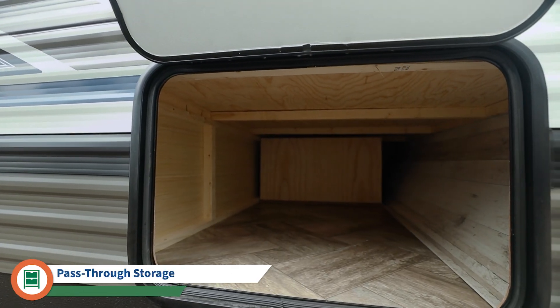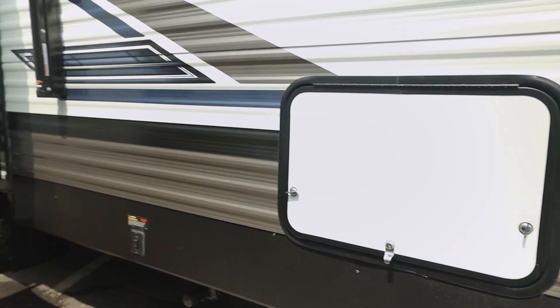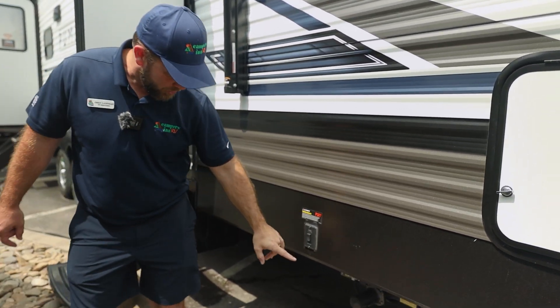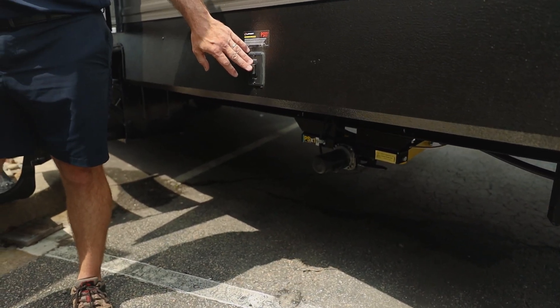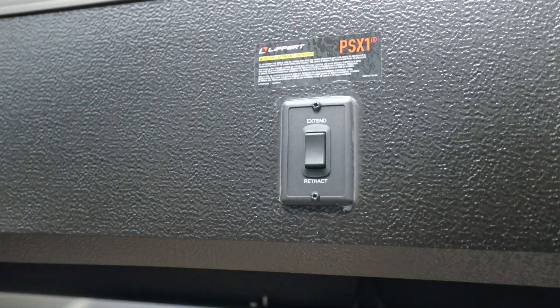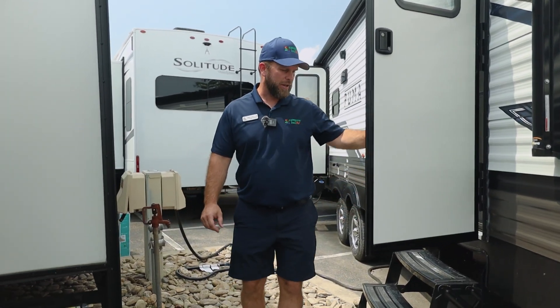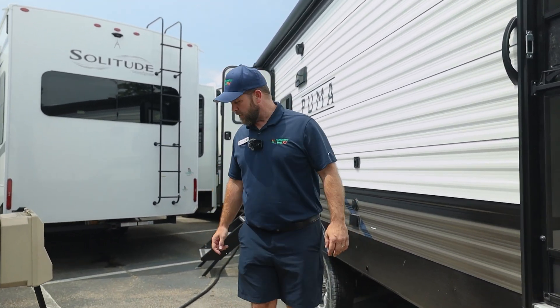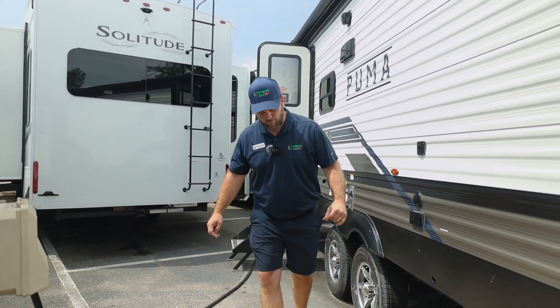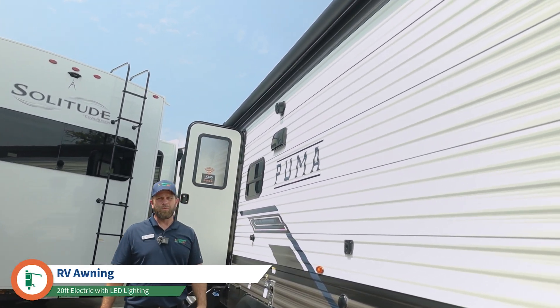A couple of nice features: you do have some under storage here as well as on the back side of the camper. Each one of these power stabilizing jacks are independently controlled — you have one here, another on the other side, and two on the back. It's a very nice feature for stabilizing and leveling. We also have two entrance doors and a nice big awning that goes across pretty much the length of this camper.